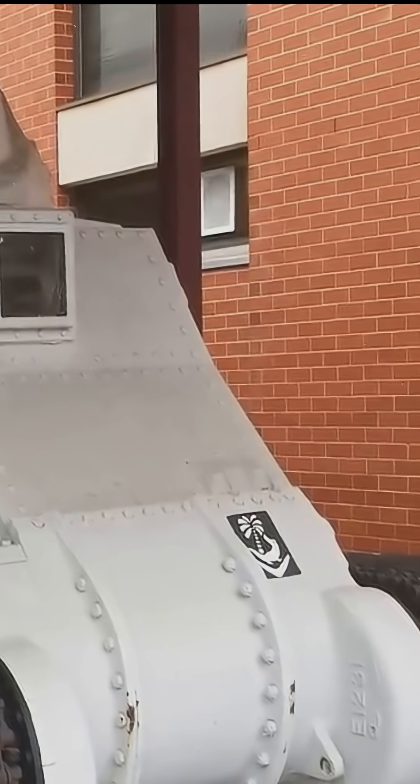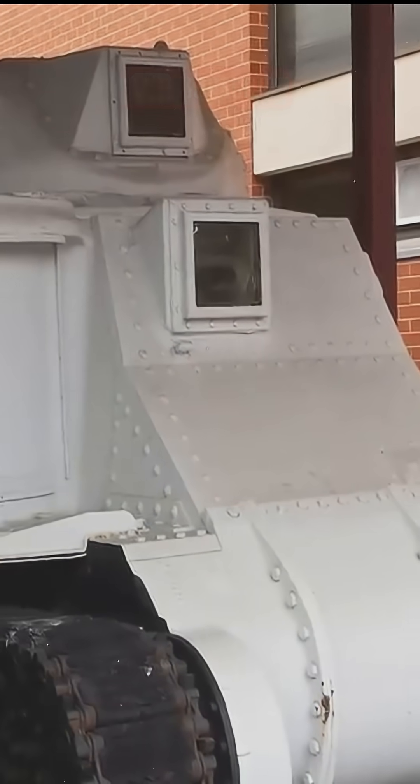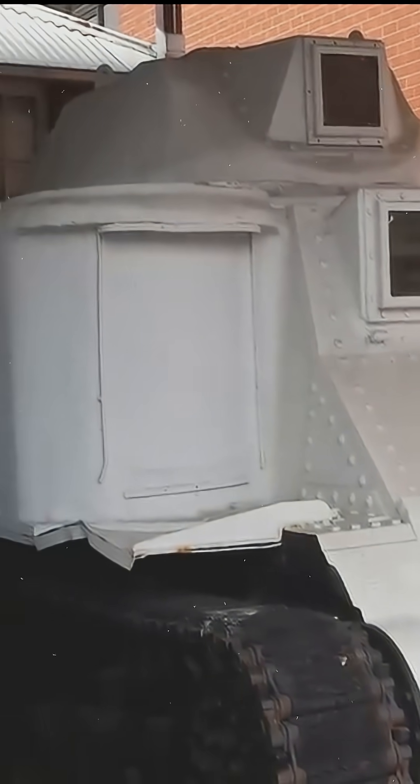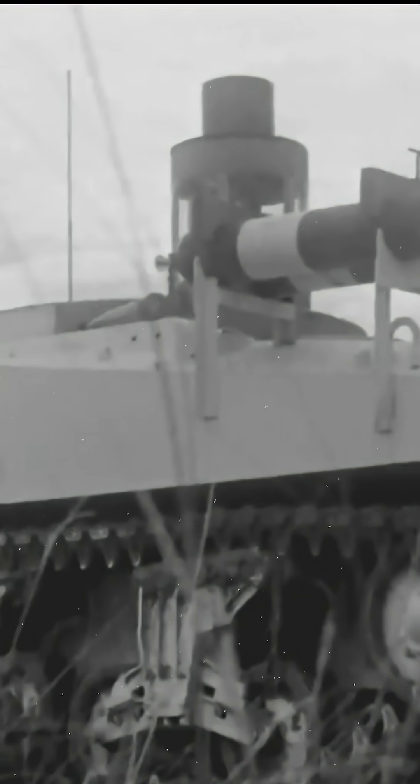In the 1940s, the United States modified tanks for nuclear testing. An M3 Grant had its weapons removed and cameras installed to film the blast. But the real work was done by the so-called atomic Shermans, specially adapted to collect soil samples from ground zero.